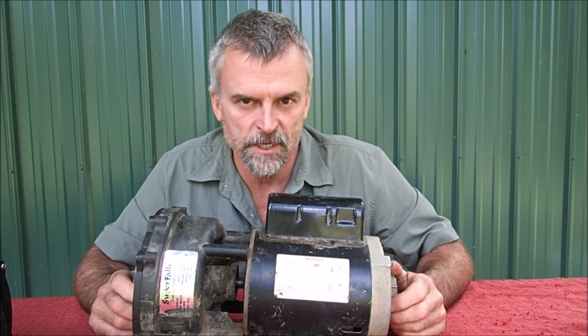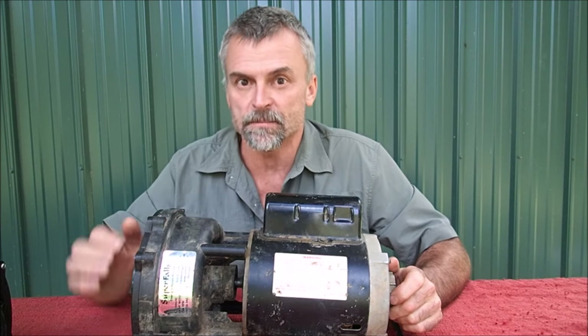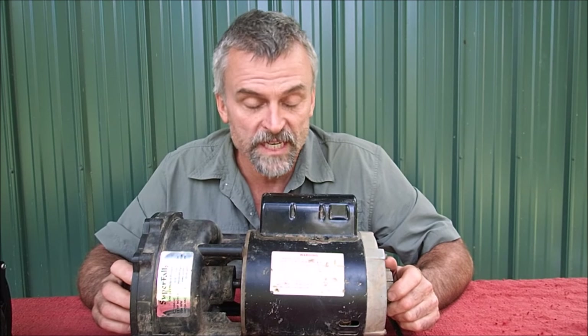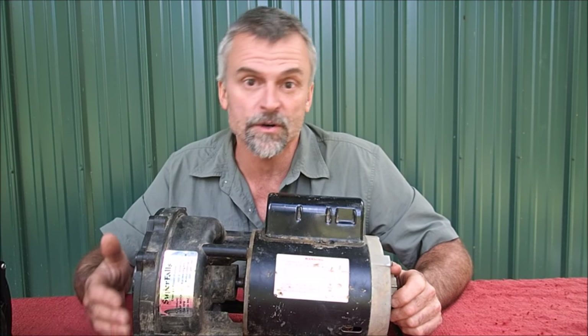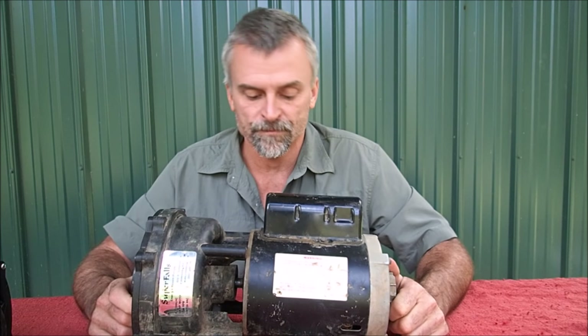This video is going to be about pond pumps. I'm trying to buy a certain pond pump on the internet, and it doesn't have a happy ending yet. I want this video to serve as a warning to anyone out there who is looking for pond pumps for a koi pond, fish pond, farm pond, or whatever you want a pond pump for.